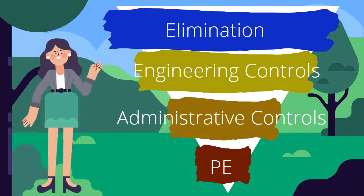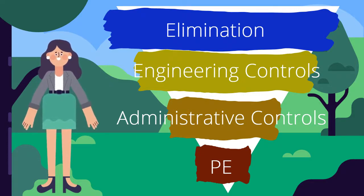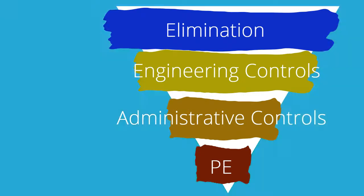What is the hierarchy of controls? The hierarchy of controls is a set of strategies we can use to protect people from different hazards, including COVID-19. The hierarchy, beginning with elimination, followed by engineering controls, administrative controls, and protective equipment, guides us to start with the most effective control first, but we need to consider all options available to protect workers and the public.